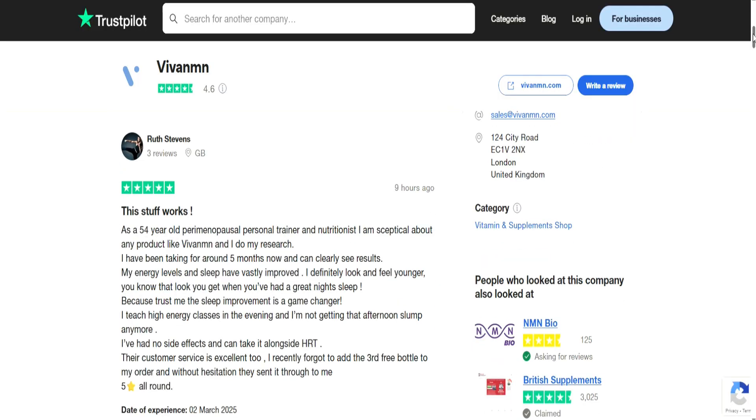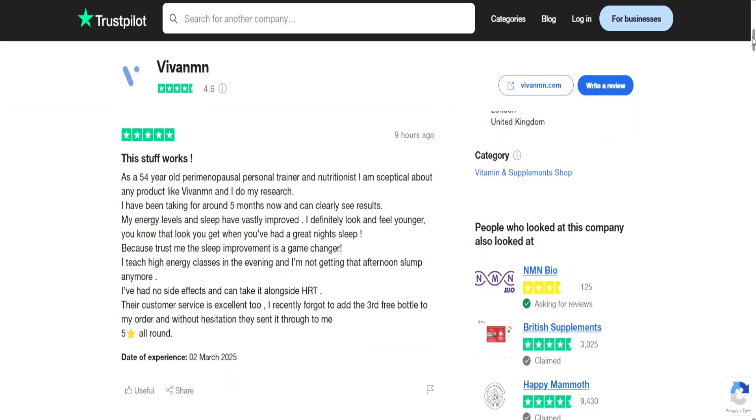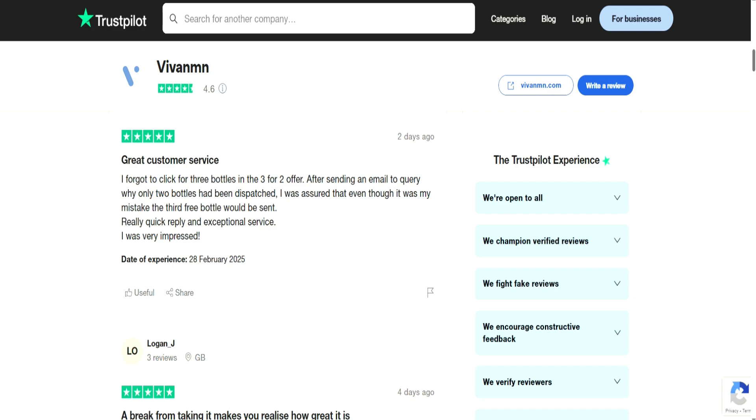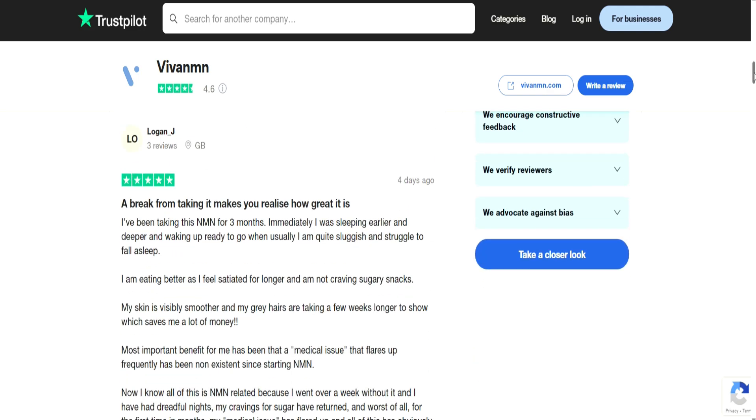Now let's look at reviews of NMN. I picked one of the popular brands known as Viva NMN, which claims to use the highest pure quality ingredients with 94% customer satisfaction. Looking at Trustpilot reviews, one five-star review says: 'This stuff works. As a 54-year-old perimenopausal personal trainer, I am skeptical about any product like Viva NMN. I've had no side effects.' Another review focused on a discount offer but didn't really comment on how good the NMN was.